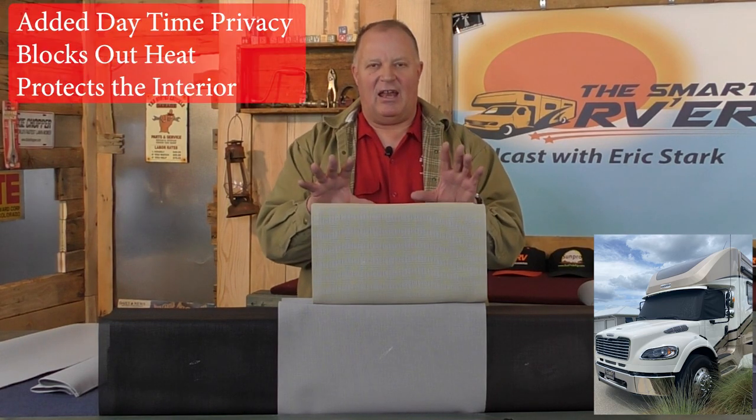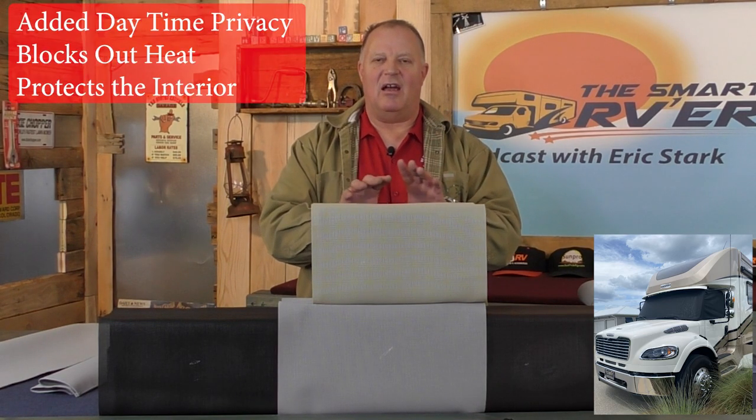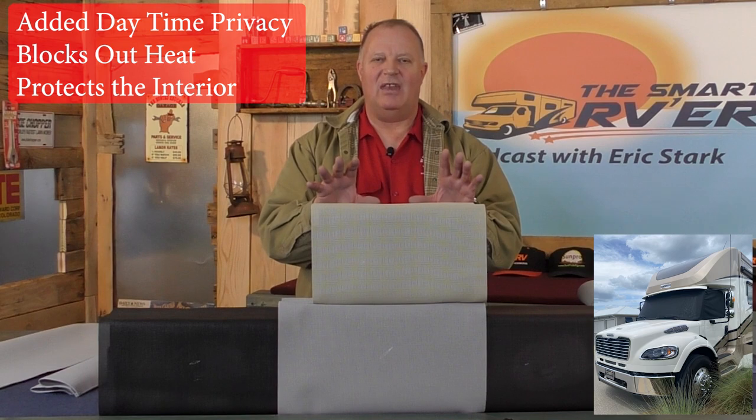So at nighttime, if you have a curtain inside — which many RVs come with — you just close the curtain. If you don't have a curtain, SunPro has a solution for that, but we'll get to that at the end of the video. So you have that added privacy during the daytime and it blocks out the heat.